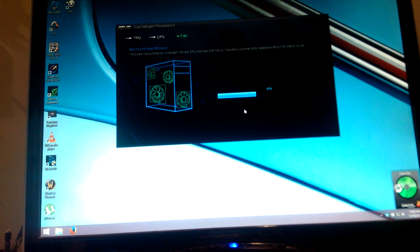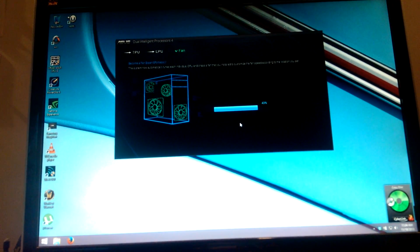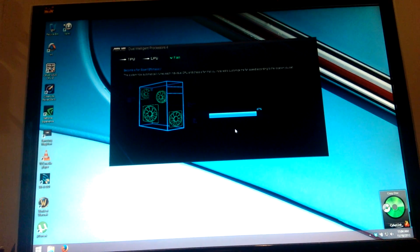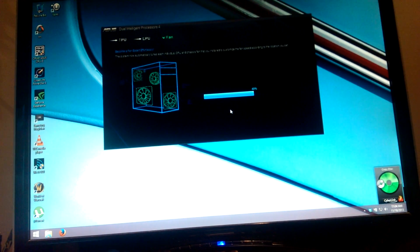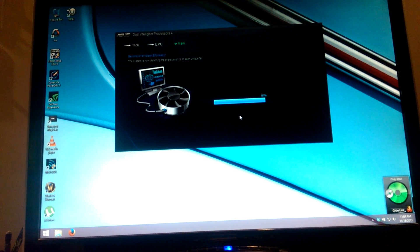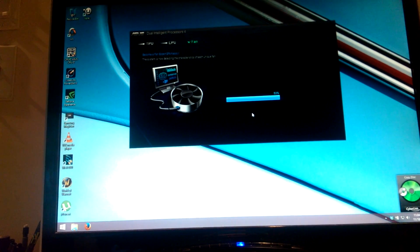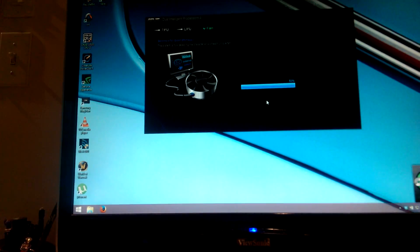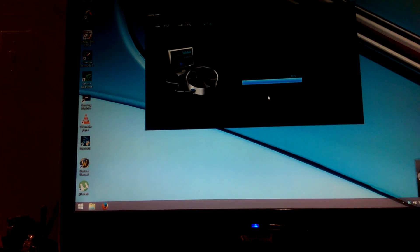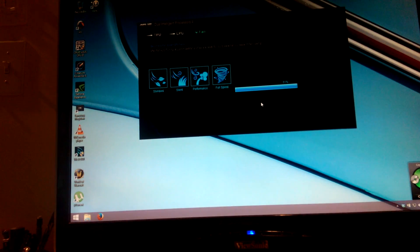Well, the days of overclocking have changed. I just click a button now and it does everything. Who would have thought I could get a 4.7 GHz overclock with the click of a button?